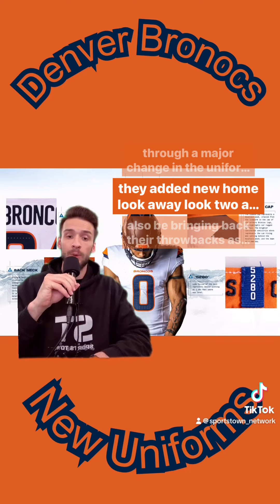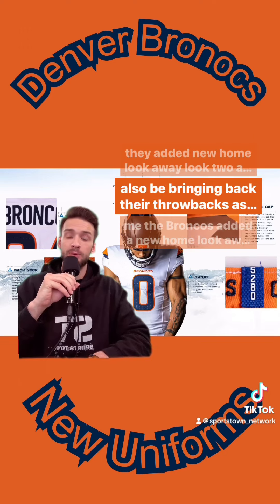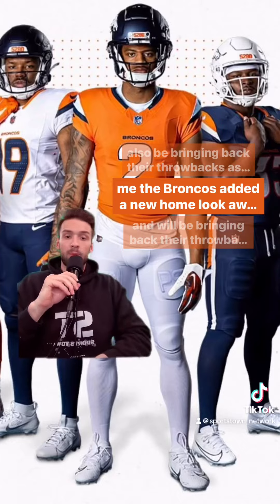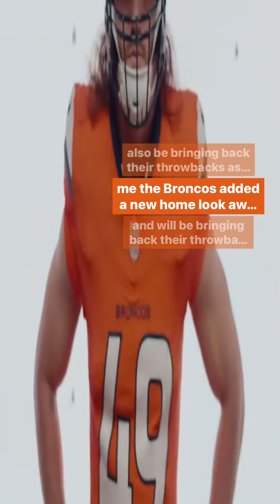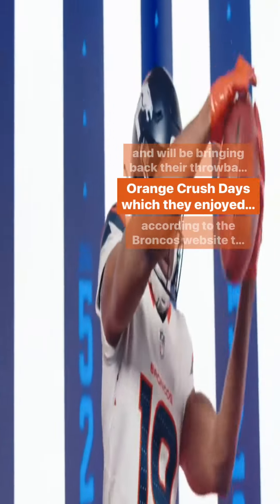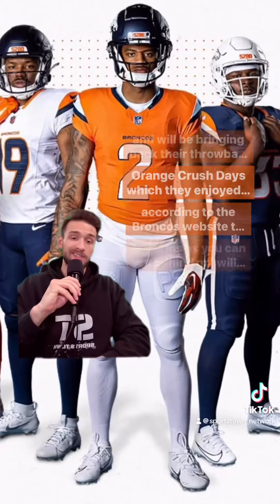They added a new home look, away look, two alternates, and will also be bringing back their throwback uniforms from the Orange Crush days, which they enjoyed a lot of success.